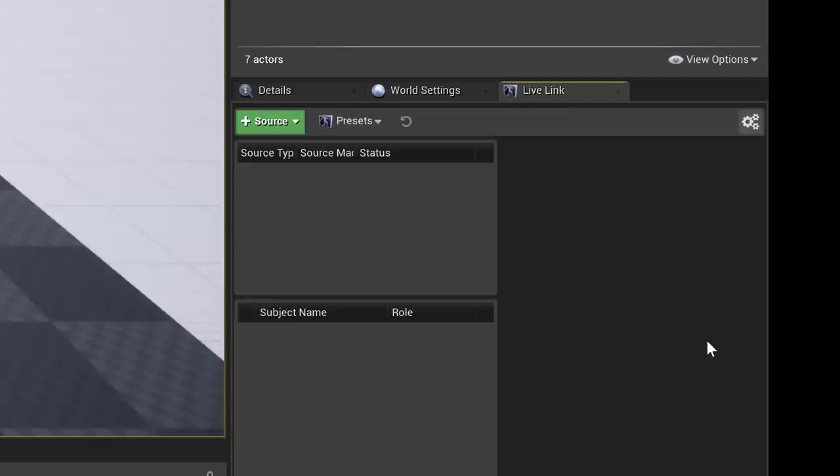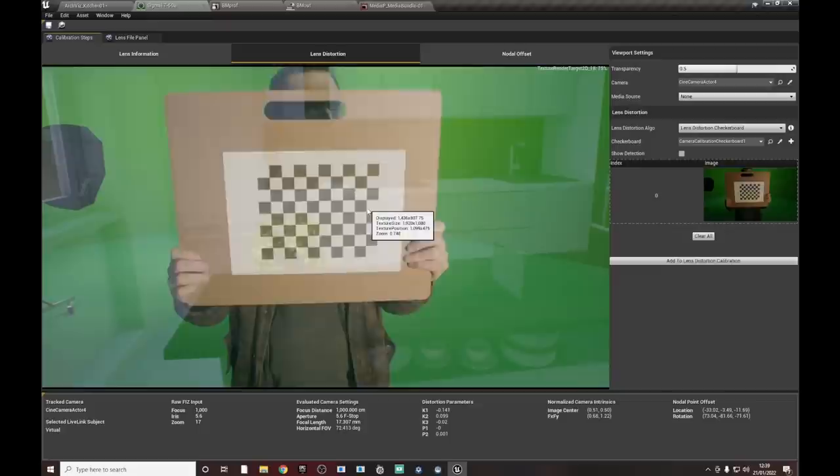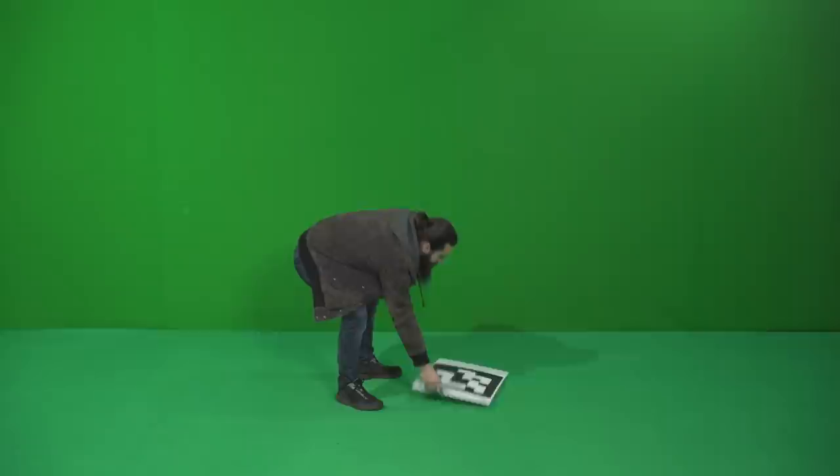We did all this testing, and the field is just changing so rapidly that lots of things which have come out since weren't available then — like Live Link to get the tracking data from the Vive into Unreal more easily, and free lens calibration software to get the real and Unreal cameras matching better.